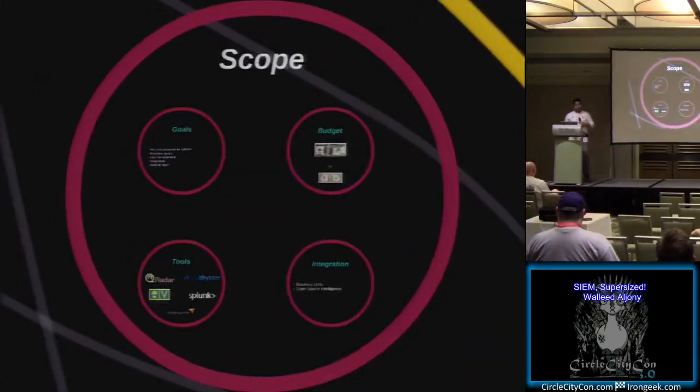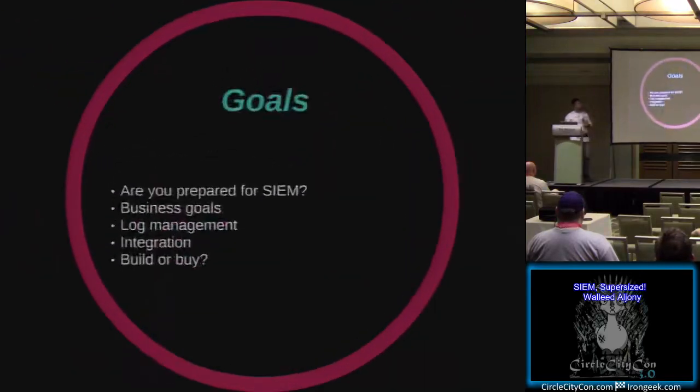Moving on is scoping, which I believe is the most important part of the SIEM deployment. Before even deploying a SIEM, first you have to consider if you're prepared for it. Set business goals for what you want your SIEM to actually perform a year or two from now - it doesn't happen right away, it takes time. If your goal is to utilize your SIEM purely for log management or storage, that's probably not the best use of SIEM. I've seen people want a SIEM deployment to be their log server, and that's not the purpose.